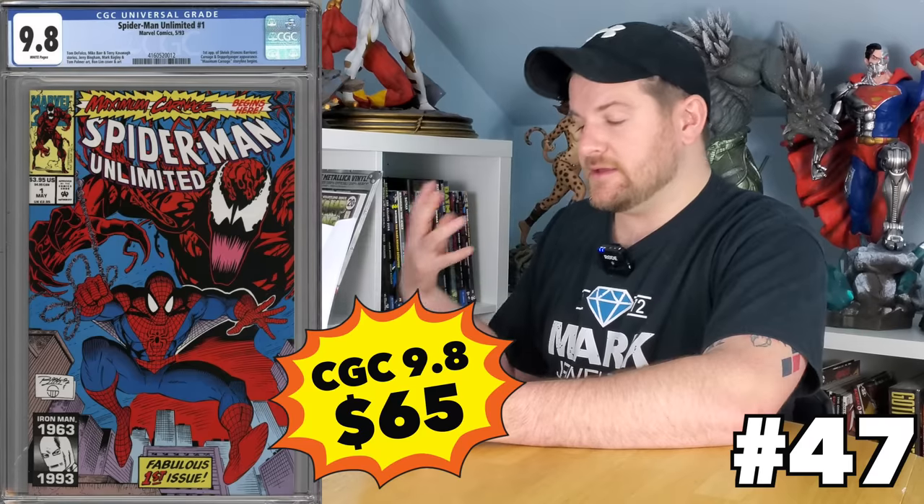Spider-Man Unlimited number one — we're doing a lot of number ones today. First appearance of Shriek, and it's a tie-in into the Maximum Carnage awesome run from the 90s. This book, while it is a moderate first appearance, is down to $65, making that a really good particular buy.